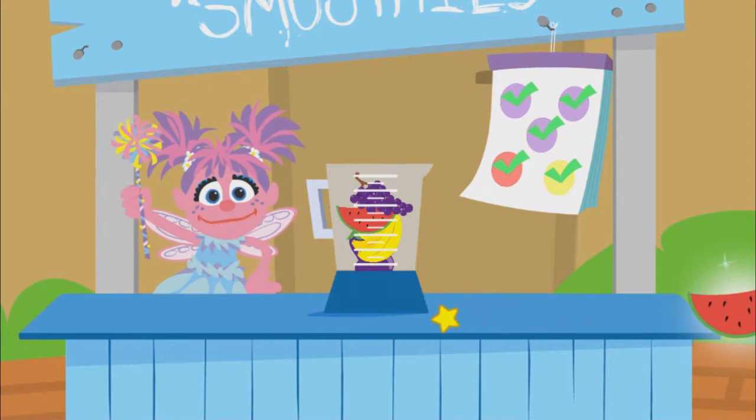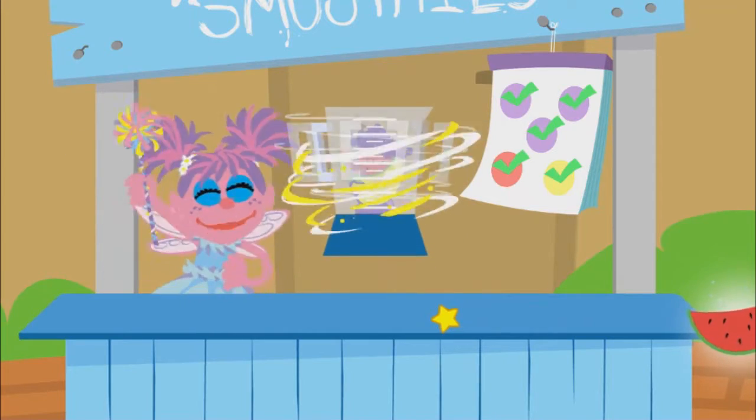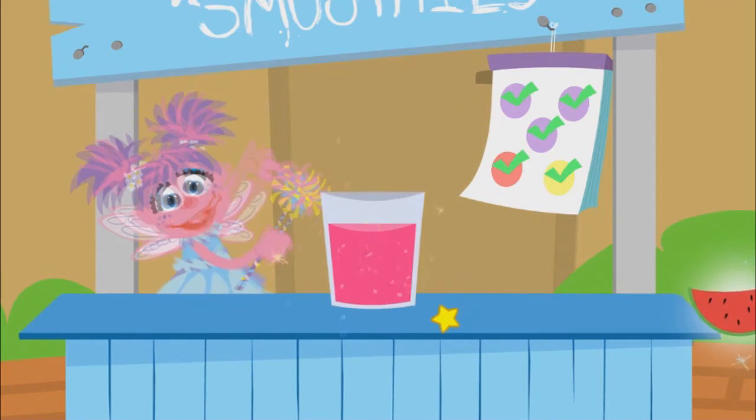And now for a little magic mixing. Run and jump and think and play. Eat your colors every day.